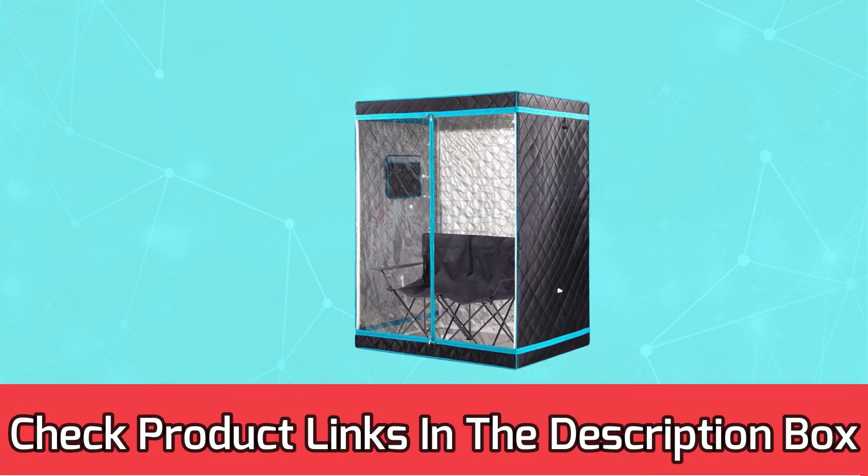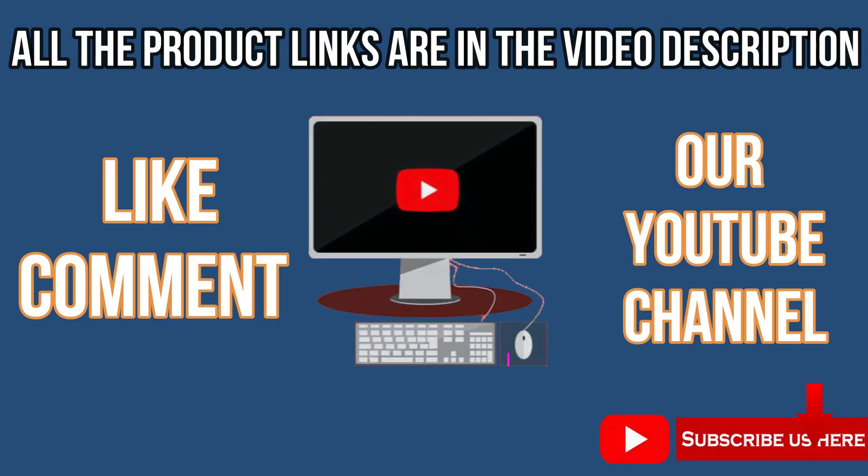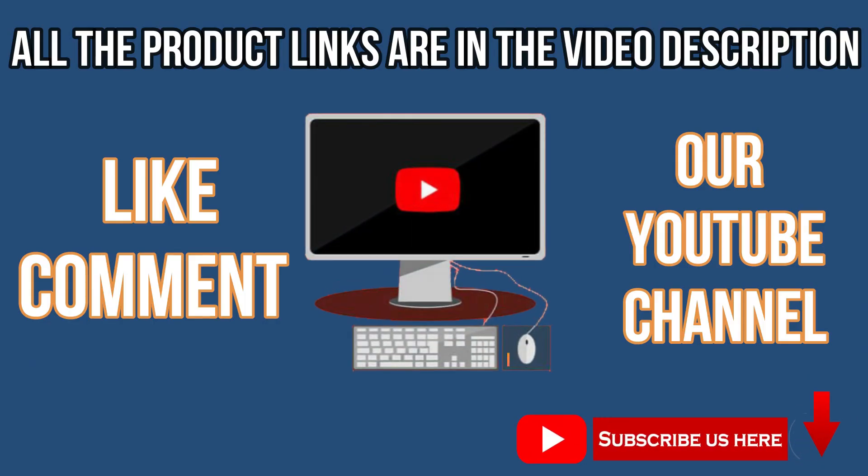For current prices and discounts, check the links in the description box. Please like, comment, and subscribe to our YouTube channel.